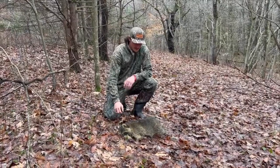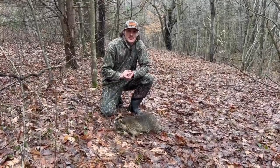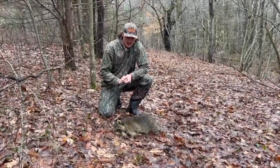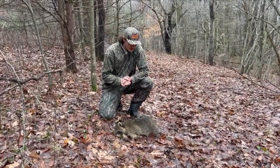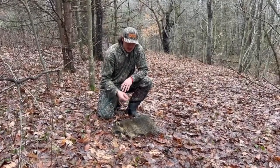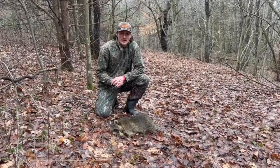Got another coon today. Pretty happy to save some more turkeys. I'm only going to keep my traps out for one more day because I've got to head back to school. It's the third one I got in a year, so hopefully save quite a few turkeys. Nice big coon, big male. Pretty happy. I have one more day, so we'll see how it turns out.